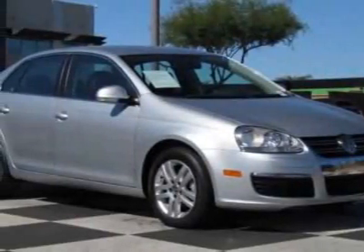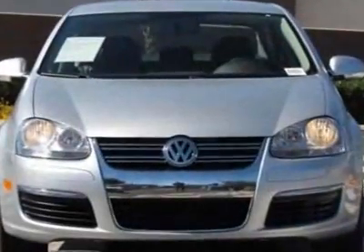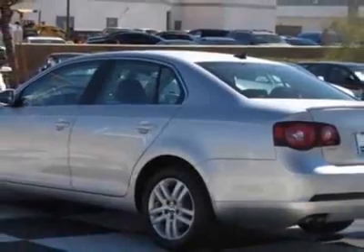Take a look at this 2010 Volkswagen Jetta Sedan. Carfax has certified this Jetta Sedan as having one owner. This Jetta Sedan has just under 20,500 miles. For your protection, this vehicle has a factory warranty.